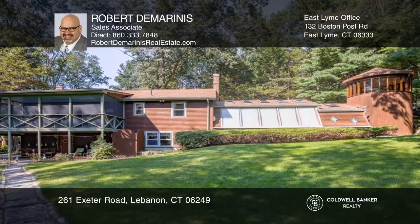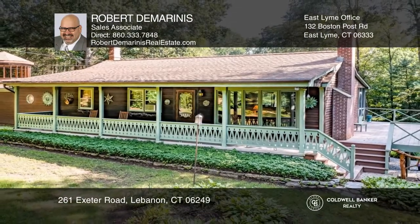Robert DeMarinis is ready to give you the keys to your dream home. Give him a call today.